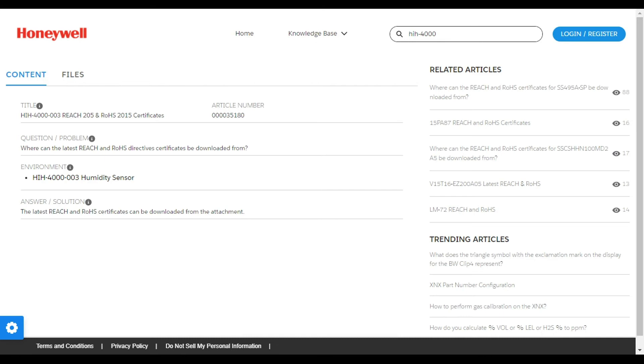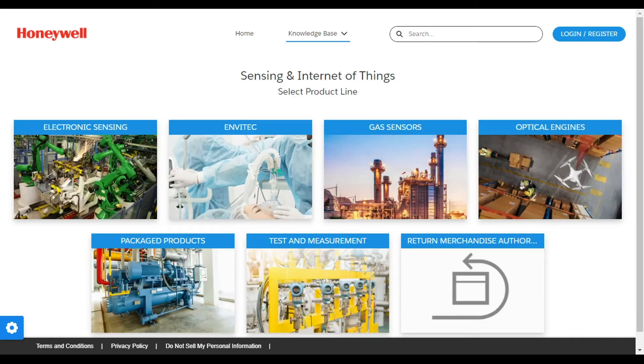The ROHS and REACH certificates can be downloaded as attachments from the File section of the article. Honeywell Advanced Sensing Technologies is making efforts to ensure the certificates offered are up-to-date and fully compliant with the latest REACH and ROHS regulations.